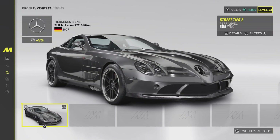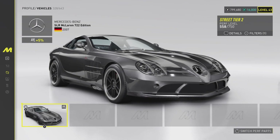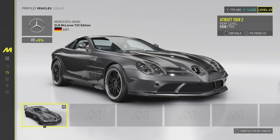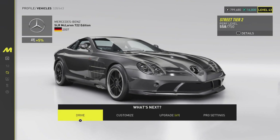Hello and welcome back to the channel, this is BT Plays here. Today we are on the Crew Motorfest and as you can see it does look very very nice — it is a street tier 2 vehicle. Let's get straight into the performance, the customization, and all of the good stuff.